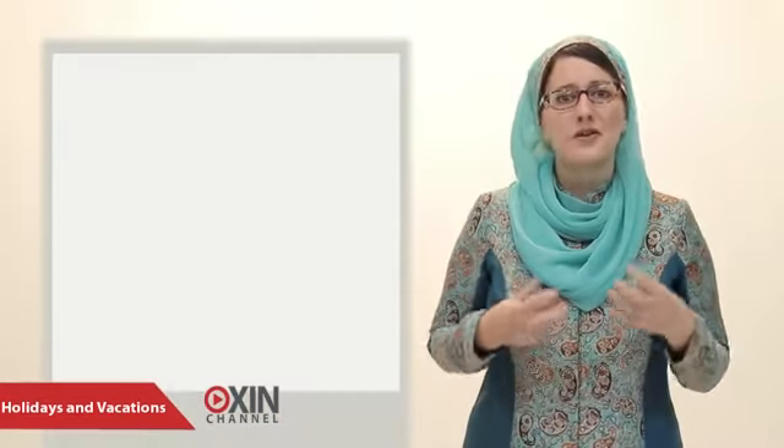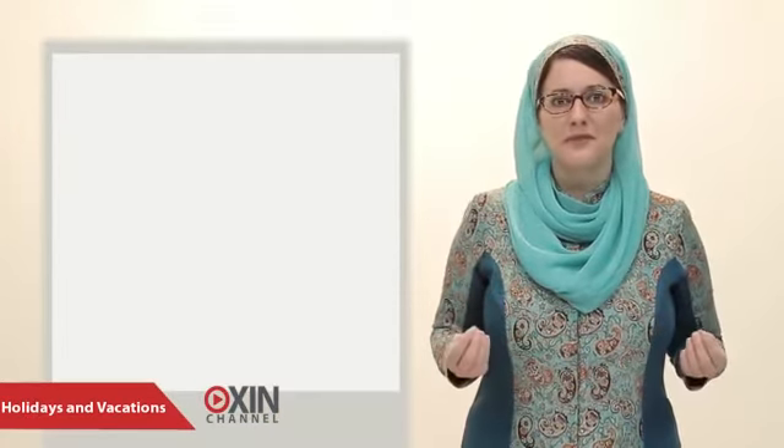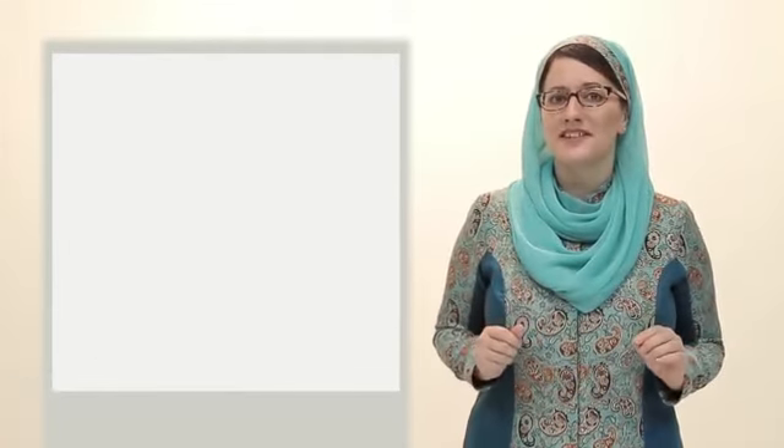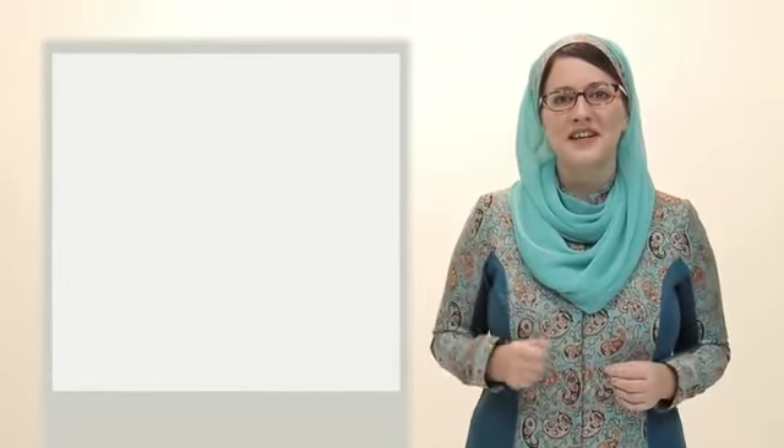Hello, and welcome back to Oxen Channel. Today is Saturday, so let's learn some new vocabulary. Today, we're going to talk about holidays. Let's begin.